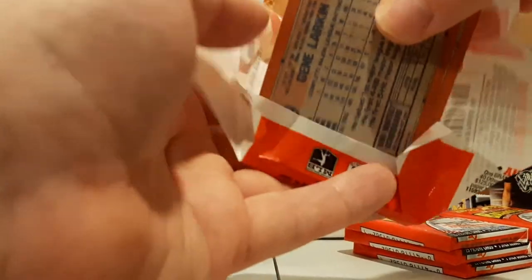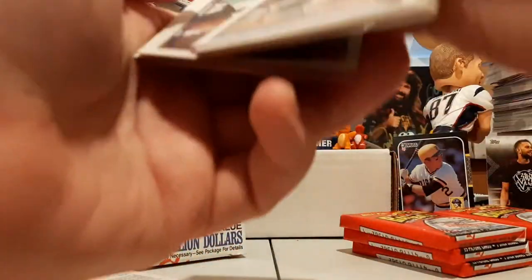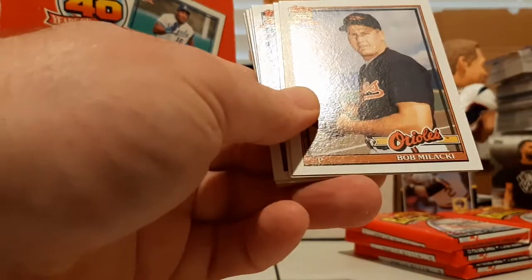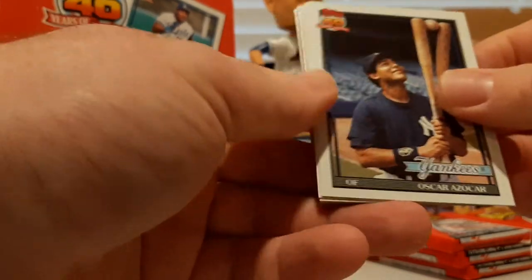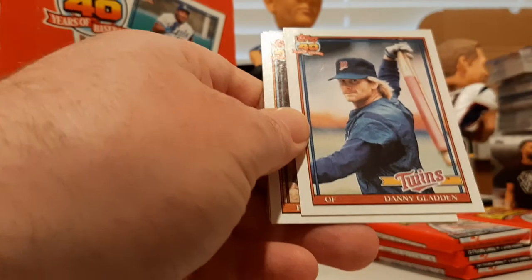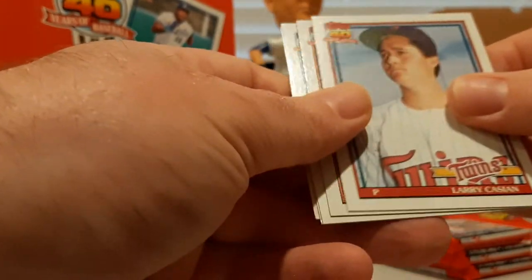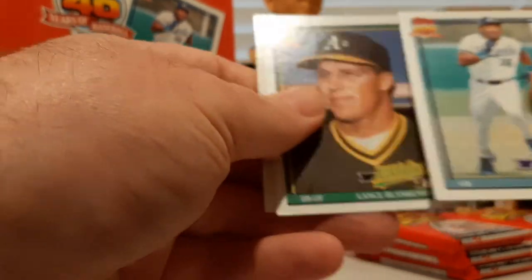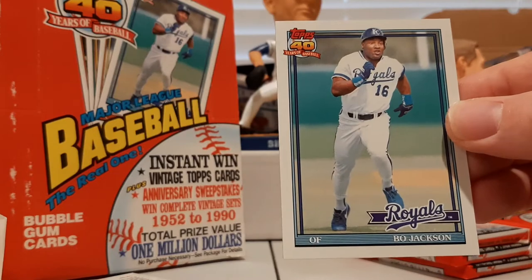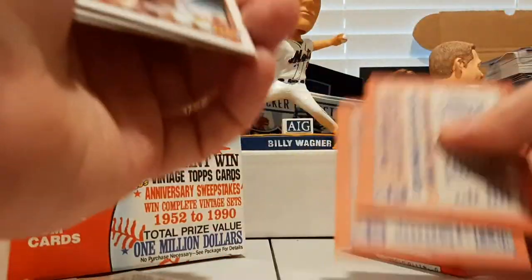Still looking for Bo, Ripken, Griffey base, and Rickey Henderson. David Magadan, Jack Savage, Tom Pagnozzi, Bob Melackey, Tony Fernandez, Oscar Azocar, future star Tim McIntosh — kid was really supposed to be something — Roberto Kelly, Danny Gladden, Greg Harris, Larry Casian, Randy Tomlin, and there's the Bo Jackson! So we did get one Bo — very nice. Cards are so clean coming out of these packs.